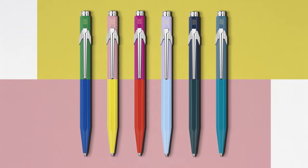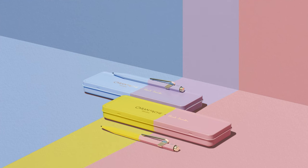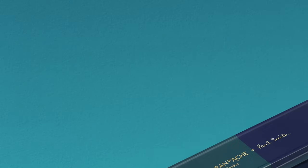Looking into more detail, these are the Paul Smith 849s from Caran d'Ache. It's a special edition — or several special editions at that — of their design classic the 849, in lots of special colours.